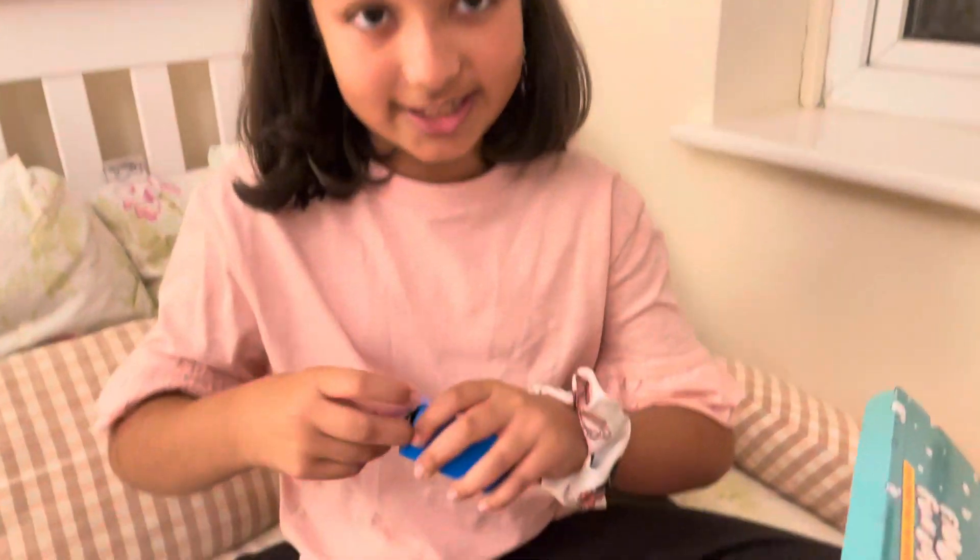Oh, what's this? I'm just ripping it open — I think it's a surprise! What do you think it is? I don't know what it is.